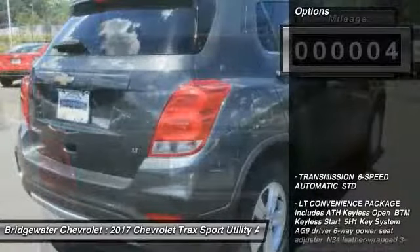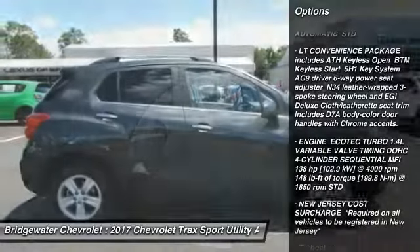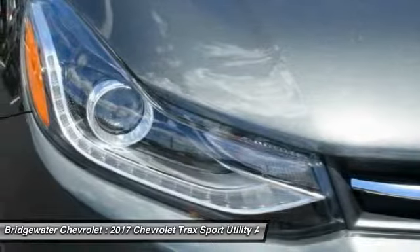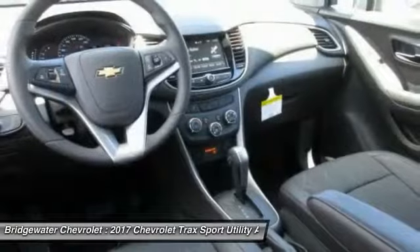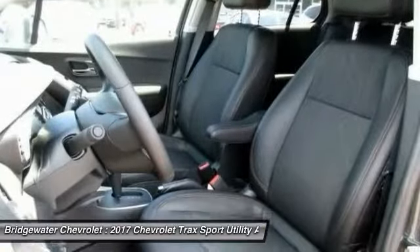Here are some of this vehicle's great options: stability control, steering wheel audio controls, traction control, remote engine start, anti-lock braking system, all-wheel drive, backup camera, keyless entry, Bluetooth, and driver airbag.